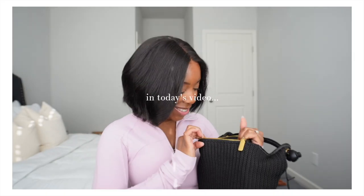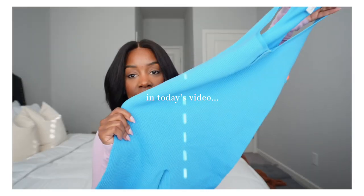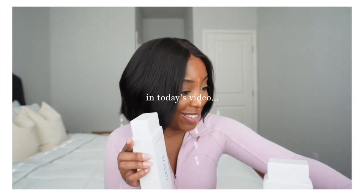So cute! Y'all. You just squeeze it to open it up, but does this not look like Bottega? This is something that you'll probably see in like Aritzia or Zara. I just couldn't resist, girl.